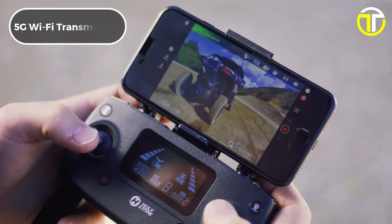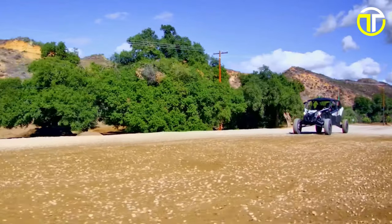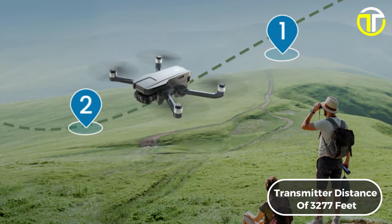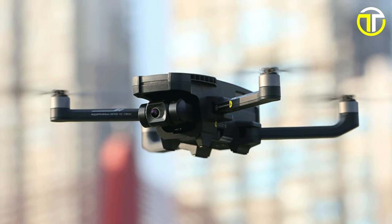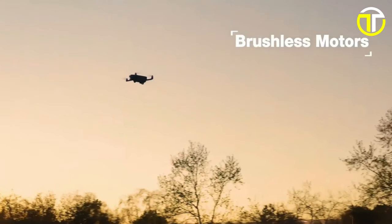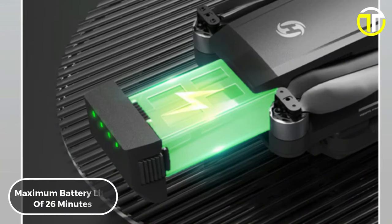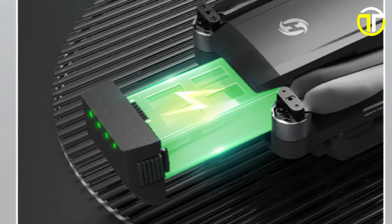Connect seamlessly with 5G Wi-Fi transmission, enabling live streaming directly to your device without any lag. With an impressive transmitter distance of 3,277 feet, you can explore expansive landscapes without losing connection. Powered by brushless motors, the HS 720G offers a maximum battery life of 26 minutes, allowing for extended flight sessions to capture the perfect shot.